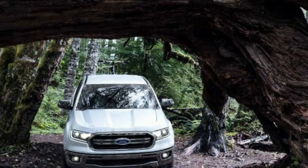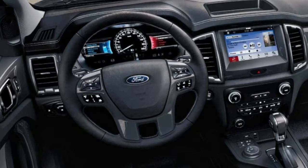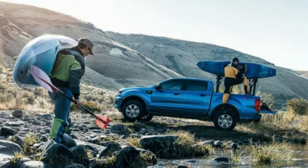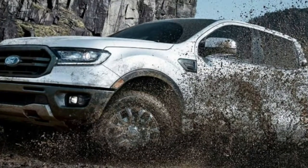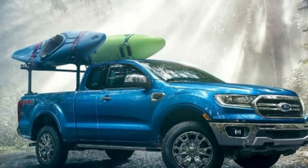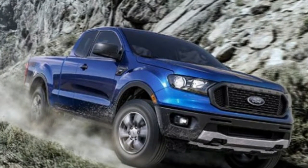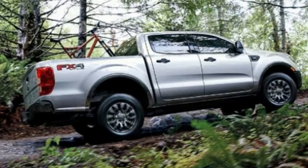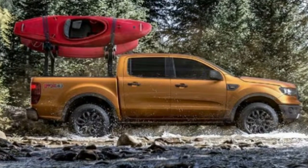In comparison with entry-level V6 model prices, the Ranger fares well. It's barely beaten by the Colorado at $25,345, and the rest of the V6 competition is more expensive, with the Frontier starting at $26,195, the Canyon at $27,630, and the Tacoma at a whopping $31,365.